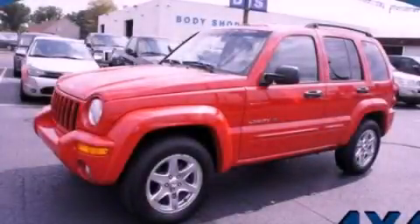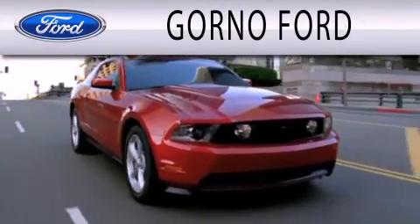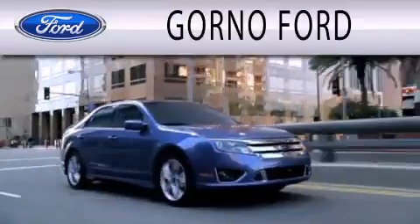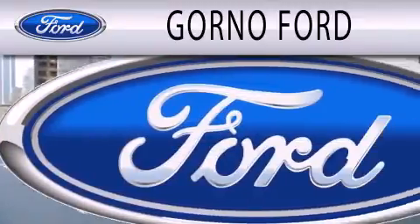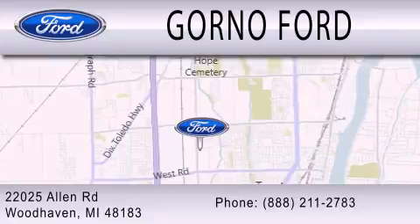Stop by today and test drive this automobile for yourself. Gorn 04 is dedicated to doing everything possible to ensure that the experience you have selecting your next vehicle is as pleasant as possible. We are located at 22025 Allen Road in Woodhaven.